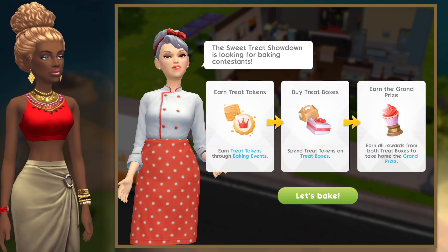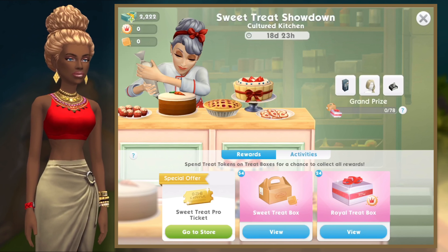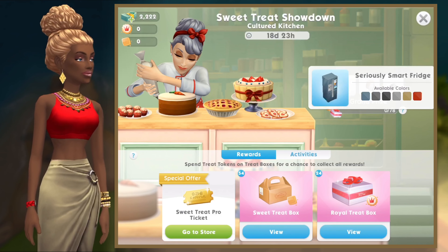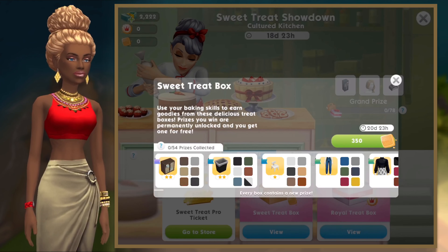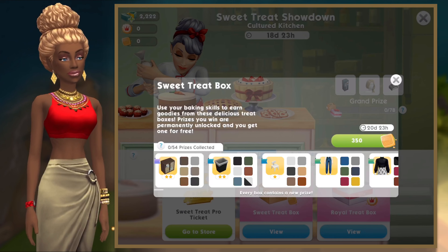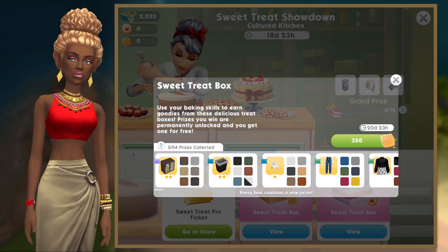We're going to have a closer look at those grand prize items in a minute, but first let's take a look at the Sweet Treat boxes and the Royal Treat boxes. In your Sweet Treat boxes you've got 54 prizes, which of course include the different colors.